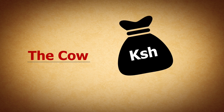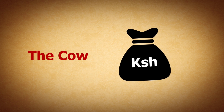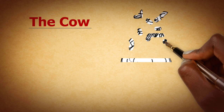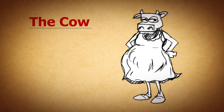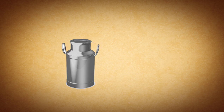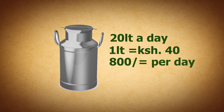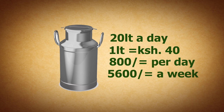The cow. The price of the cow in calf will depend on the breed and the milk records. Once the cow has given birth and starts milking, you start making money. If the cow gives an average of 20 liters a day and 1 liter sells for 40 shillings, you can get 800 shillings per day — so that's 5,600 shillings a week.